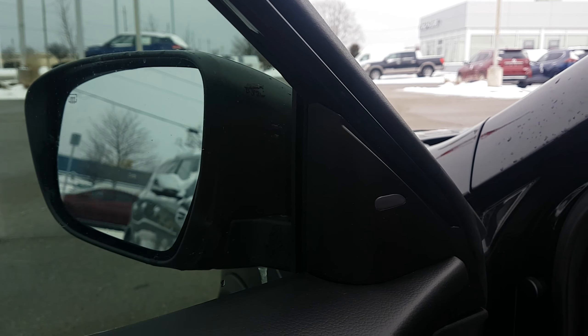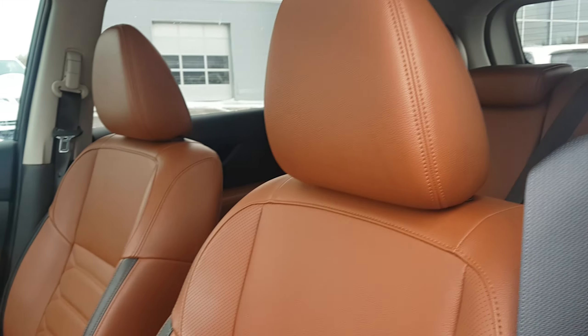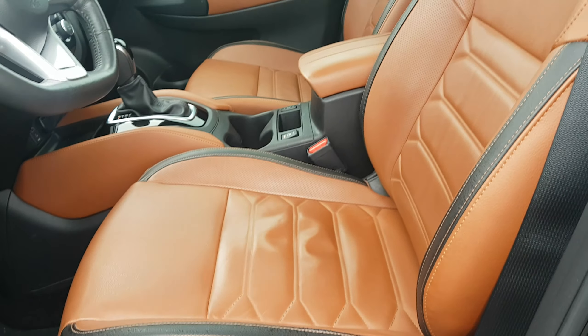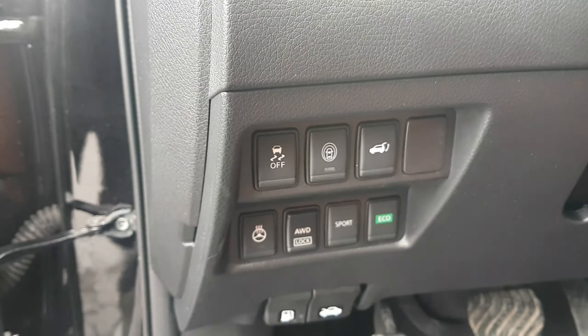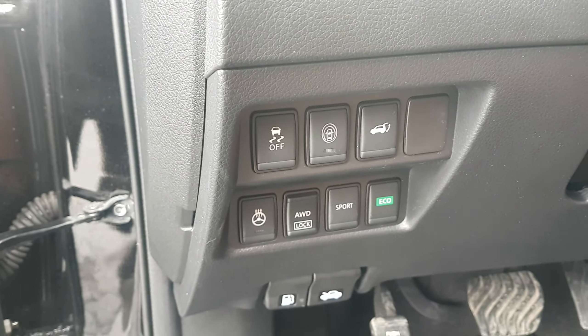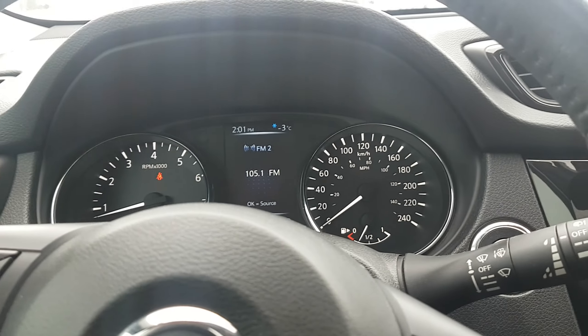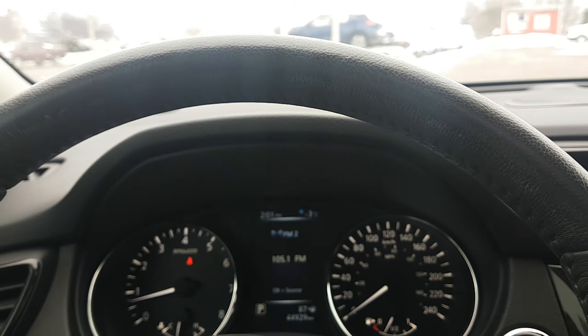Look at these seats — I'm truly in love with the Platinum Reserve interior in the Rogue. The stitching is really high quality. We have a power driver seat — it's an eight-way including two-way lumbar support, very comfortable. Down here we have traction control, safety shield, power liftgate button, heated steering wheel, the all-wheel drive lock button, sport, and eco. The all-wheel drive lock is speed dependent — 35 kilometers an hour or less — and you can lock yourself in a 50-50 front-rear split. Other than that it's intelligent and the car knows exactly what to do.